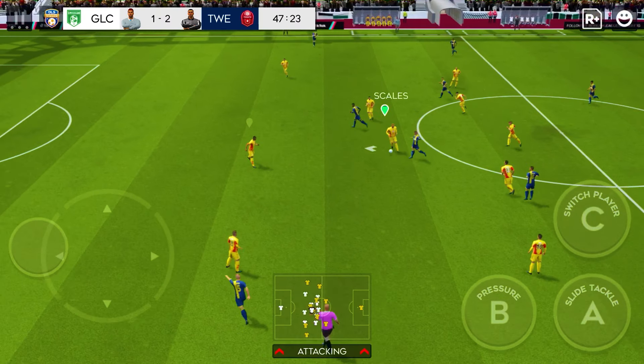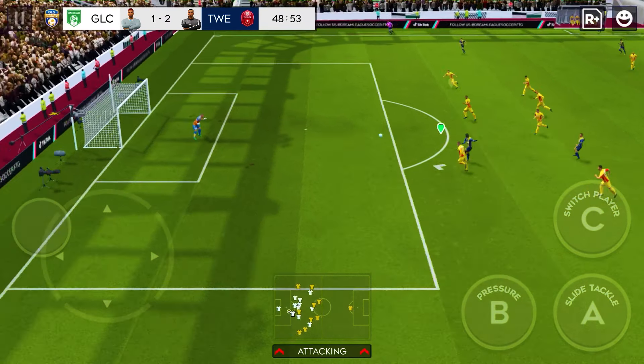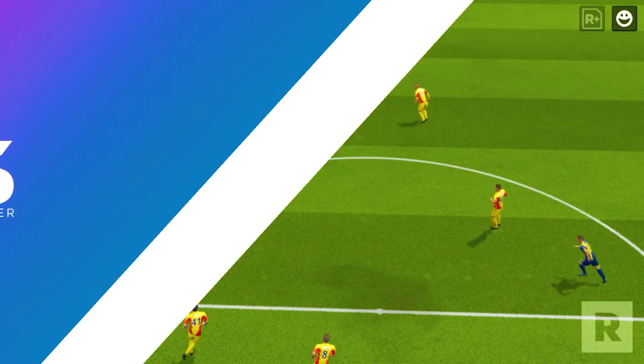Great understanding between this team. And they could be in trouble here. All that's left is to beat the keeper. Here's Boadu. Hart saves.